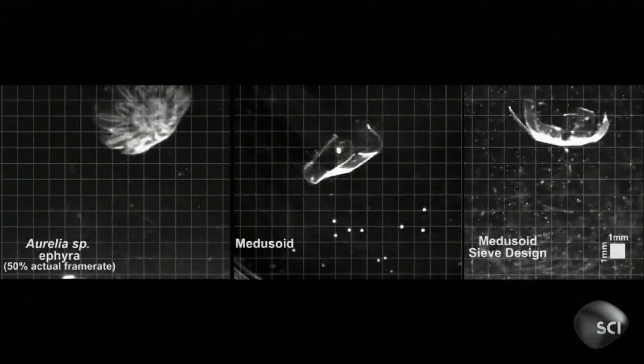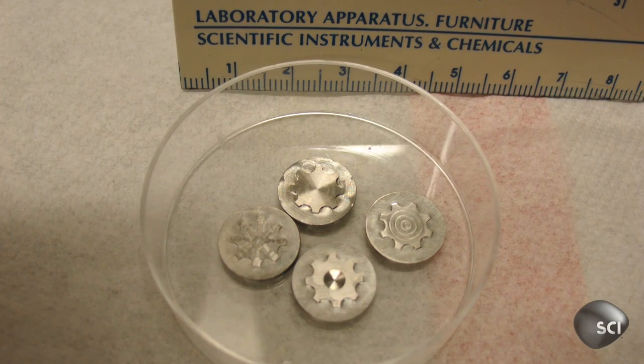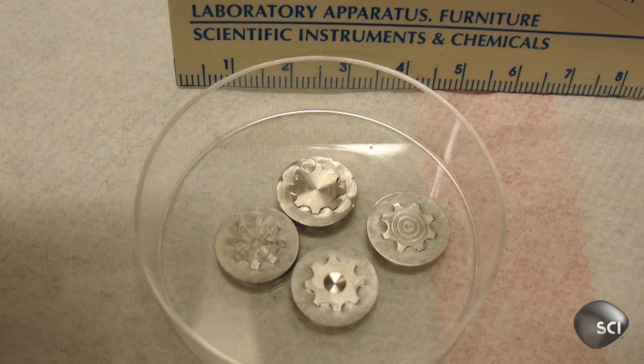Medusoid is 100% jellyfish free. The two components of the medusoid are the silicon base and rat heart cells. The silicon base is purely synthetic, whereas the rat heart cells have to be harvested at this point from a real rat.